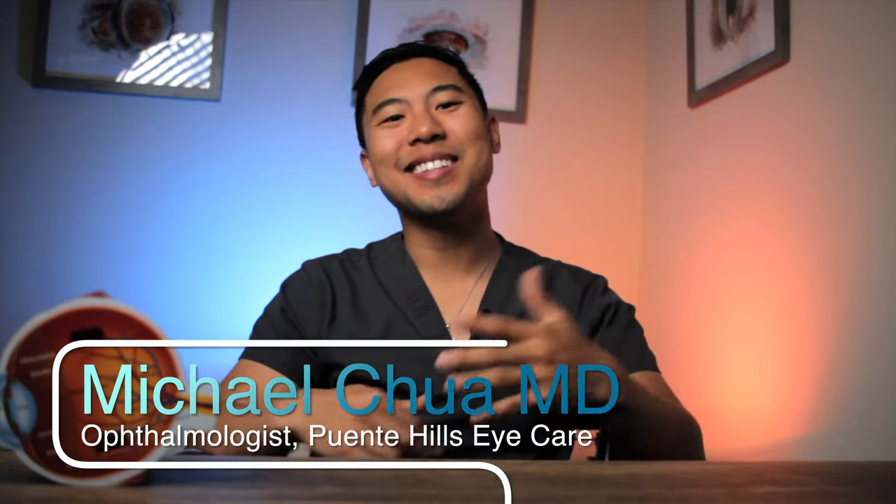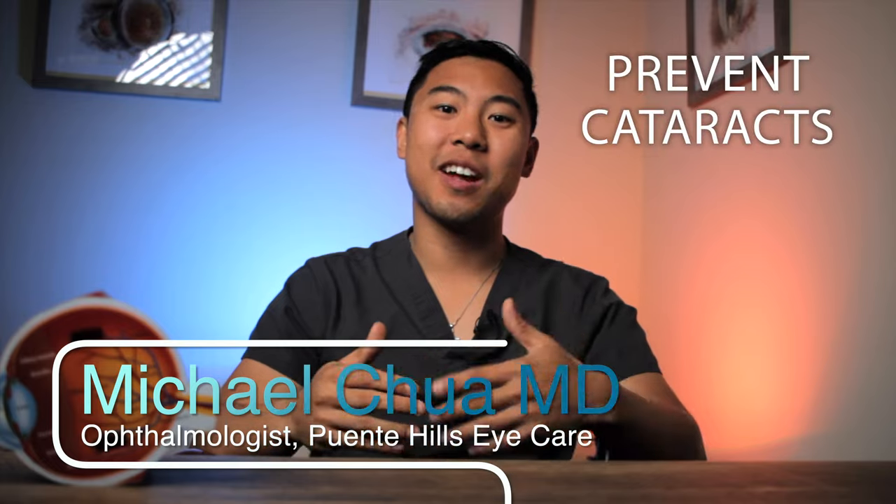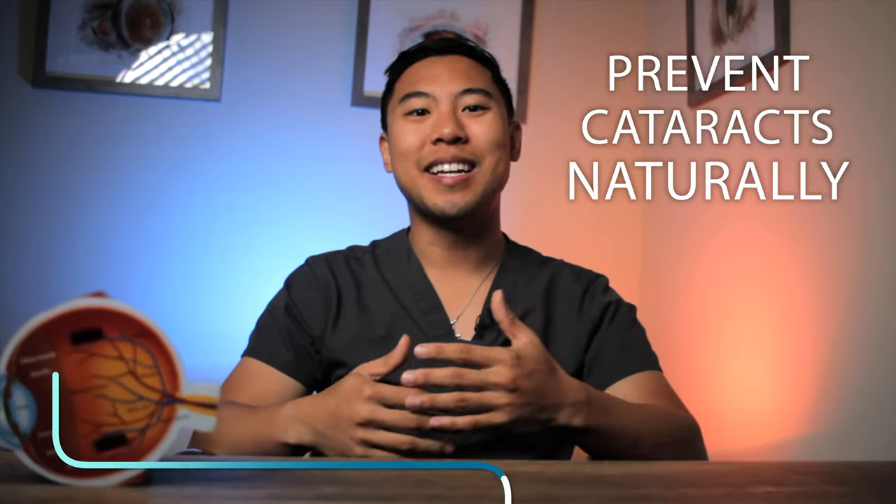Hi, I'm Dr. Michael Chua with Puente Hills Eye Care. In this video, I'll discuss the most effective ways to prevent cataracts naturally. I'll discuss some of the latest research studies and give you tips on what lifestyle changes you could make to prevent the formation of cataracts.